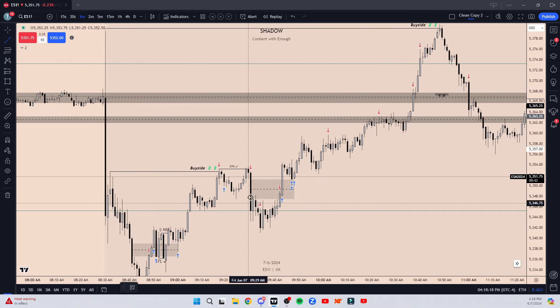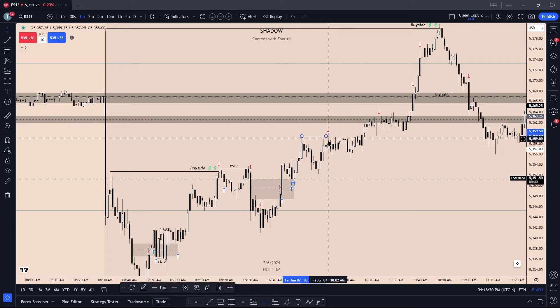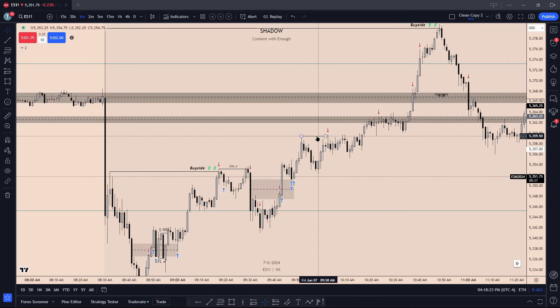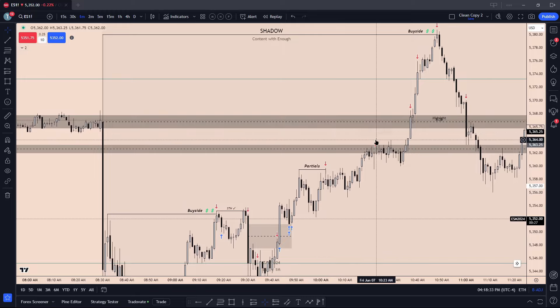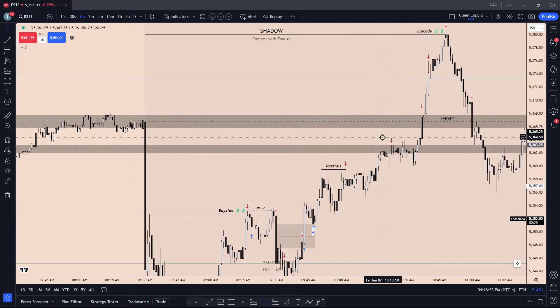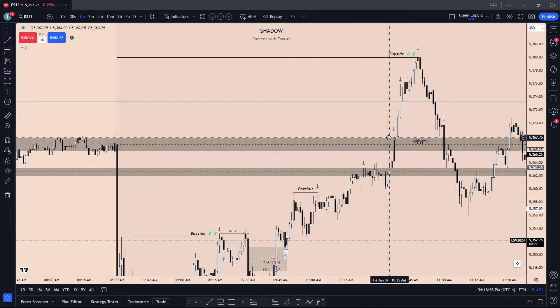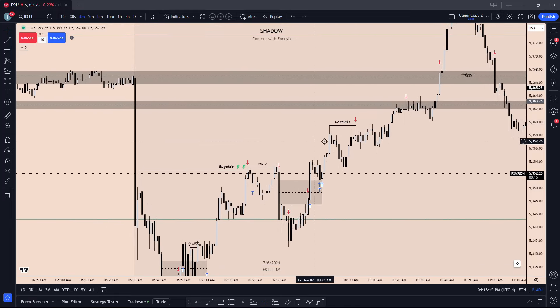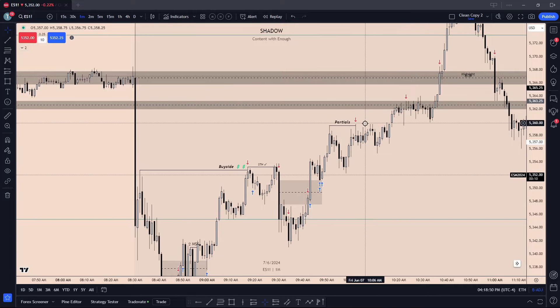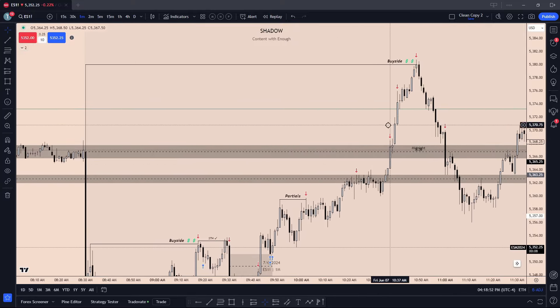As we run down some highs, we start to partial. We take our first partial at about nine handles at this little buy side area — we create a high, we retrace, as we run that high we take our first partial. Second partial becomes the new day opening gap high. Third partial becomes the high of this new day opening gap, which was also the midnight open. So we're partying at logical areas where price may stall or reverse — we usually partial at a wick or a swing high. We catch the swing low, partial at a swing high, partial at swing equal highs.